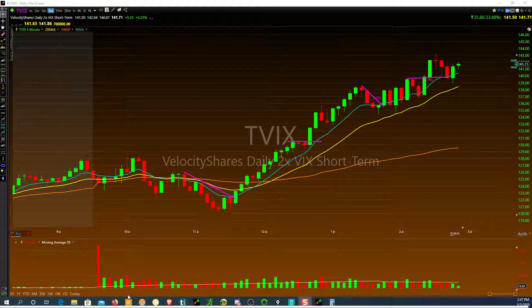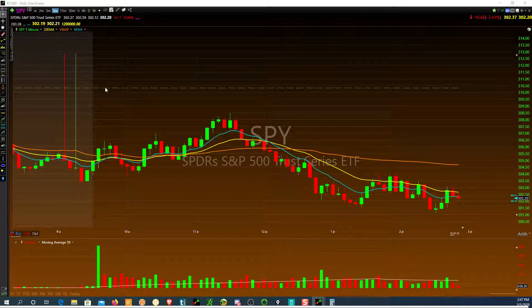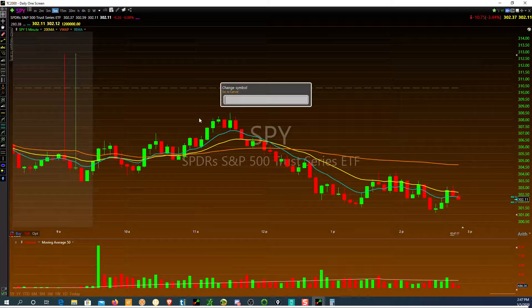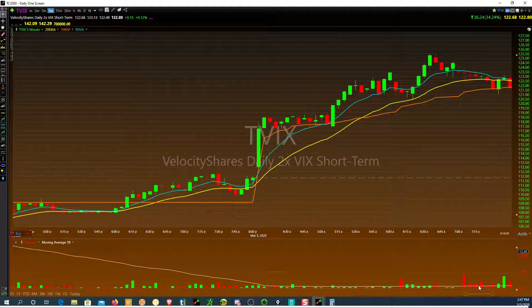Let's get into my TVIX trades today. First, let's take a look at the SPY real quick. As you can see, SPY had a nasty open. I was hitting TVIX in the pre-market. In the pre-market, TVIX gapped up — that was nice — and you had this perfect little flag break right here. When I saw it, I wanted to hit it right away, but I waited and it just kept going sideways, consolidating.